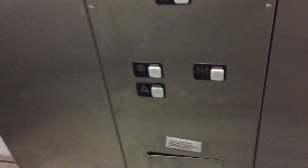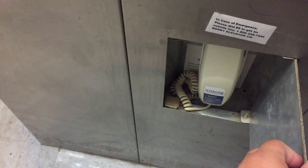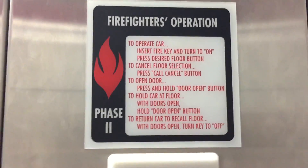The door open button doesn't work. One more trip down — so look at your non-ADA compliant phone: door close by phone, door open button doesn't work. Switches, fire service, 2,500 pound capacity, emergency light, firefighter's operation.